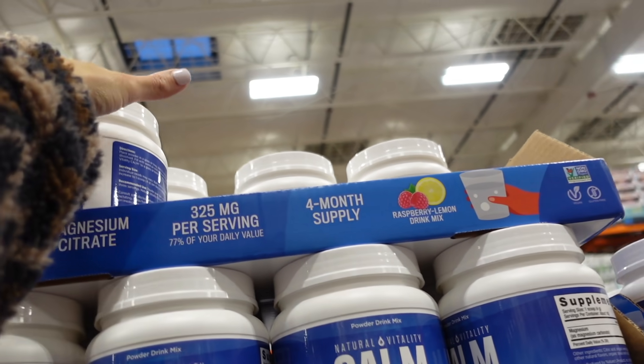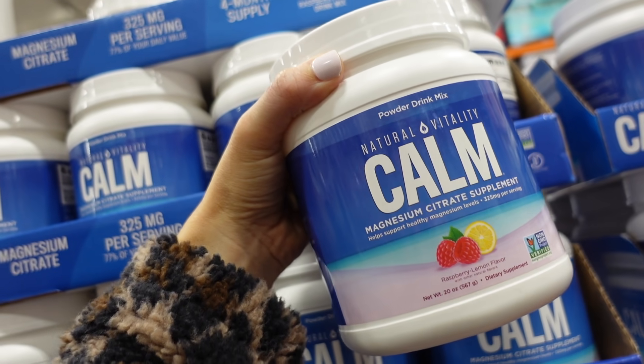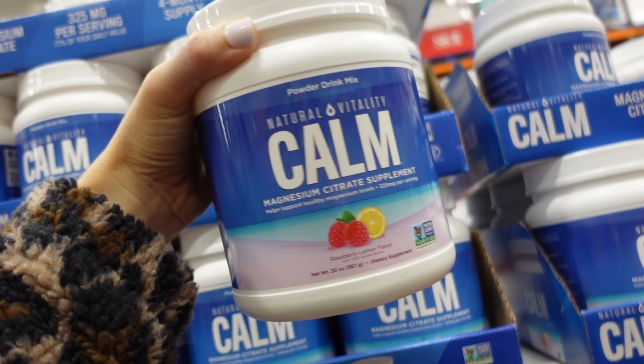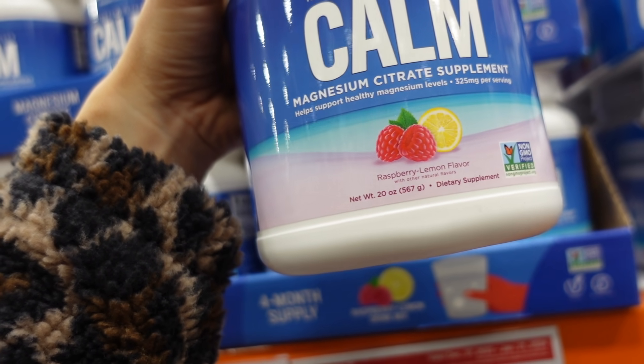Also seeing a new magnesium supplement — you just add it to water. It has a raspberry lemon flavor, $24.99. It's supposed to calm you and help support healthy magnesium levels.